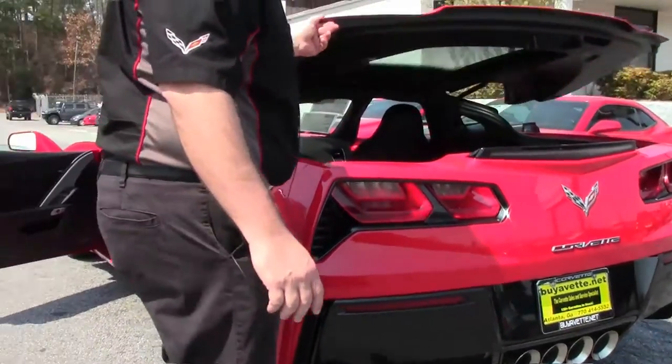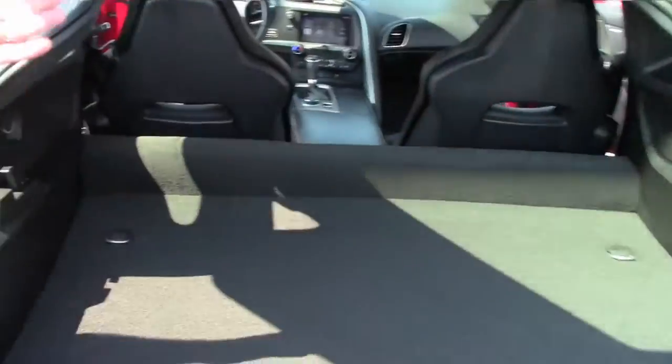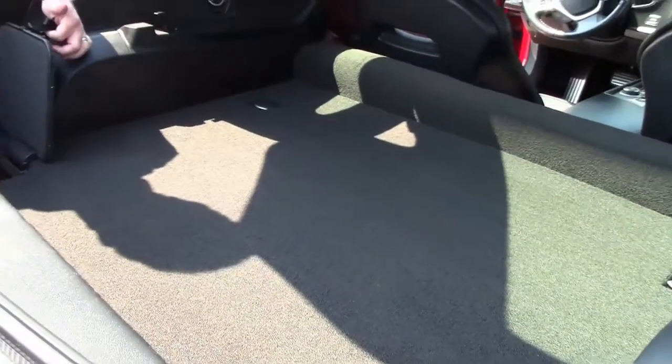Release the latch — the back hatch — notice the black carpet in the back is in excellent shape. The top comes out and sits right inside here. Your privacy shade and such is right here in the cubby.